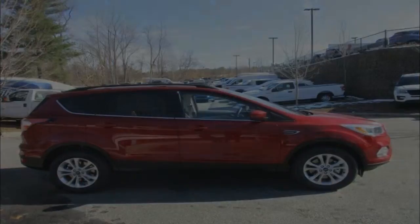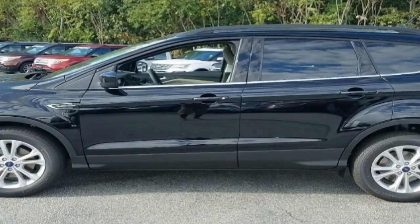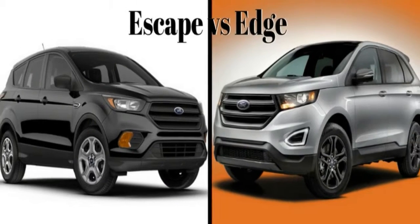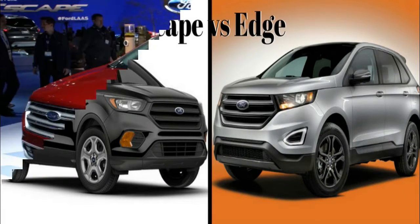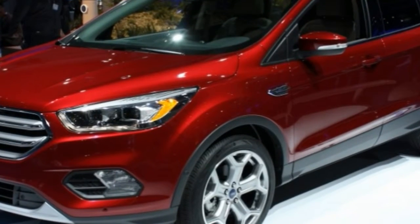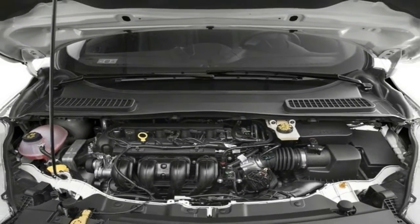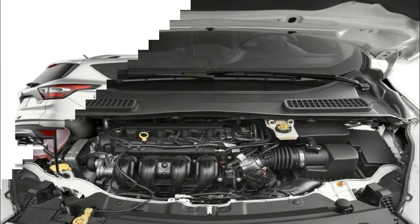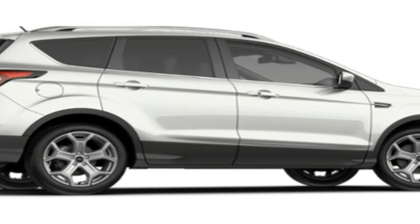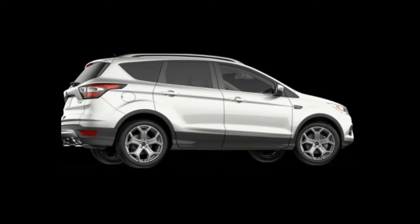The 2018 C-MAX Titanium top trim adds 17-inch aluminum wheels with painted pockets, power and heated exterior mirrors, fog lights, a chrome grille, rear parking sensors, rain-sensing wipers, leather-trimmed seats, heated front seats, push-start ignition, remote engine start, SYNC 3 with unique hybrid content and an 8.0-inch touchscreen, a 9-speaker Sony audio system with HD radio, 10-way power adjustable passenger seat, and an auto-dimming rearview mirror.